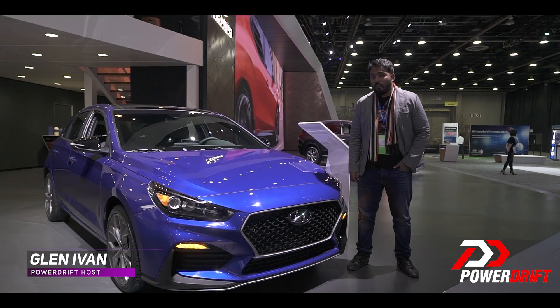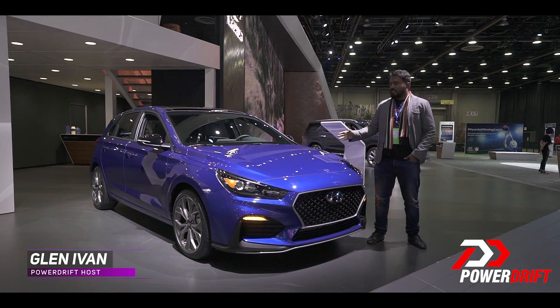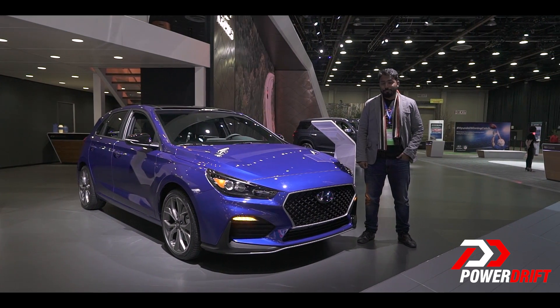The Elantra — a car that we all love — but would you want to see this version in India? Essentially, it's the hatchback version of the Elantra, and it's a bit more sportier. Thoughts?